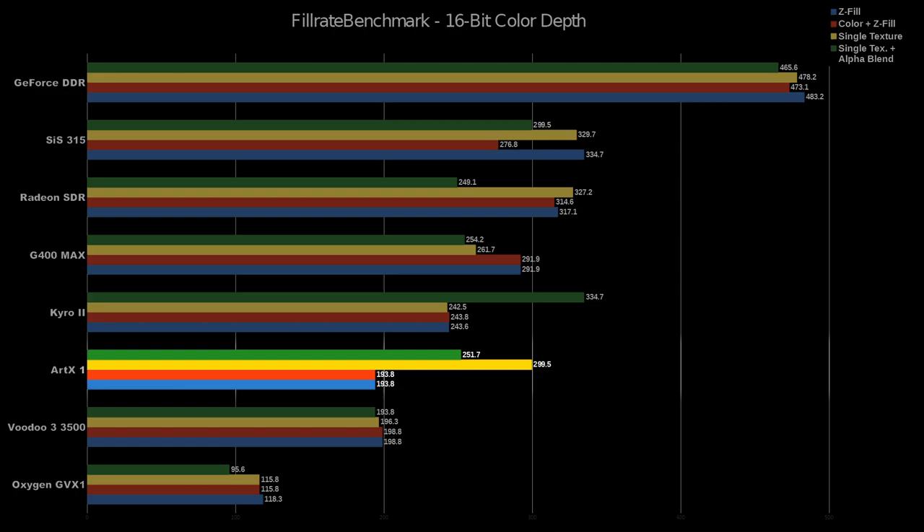Our last quick test is the Fill Rate Benchmark. ZFill and Color ZFill show the correct responses here at 193.8 megapixels per second. Single Texture and Single Texture plus Alpha Blend seem to be some outlier results that don't match up with what the core should be able to do, but without knowing what's inside, I can only make guesses. This could be an indication of three ROPs, but it's very likely that this is a software issue reporting incorrectly.